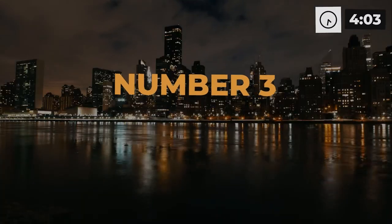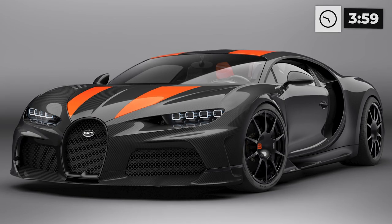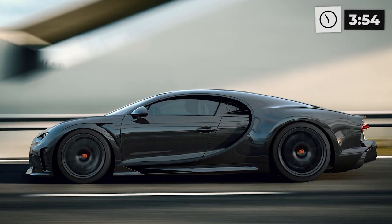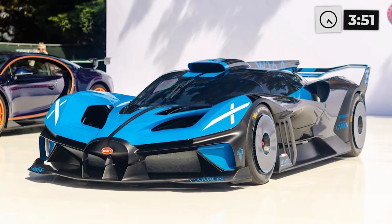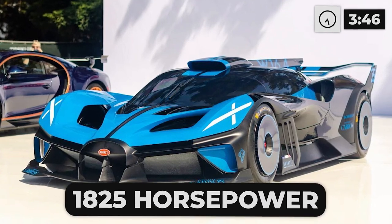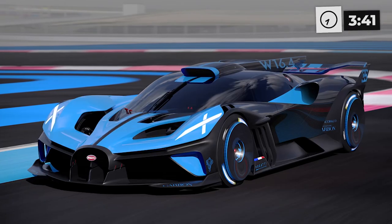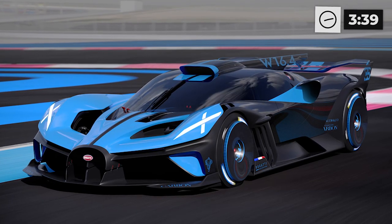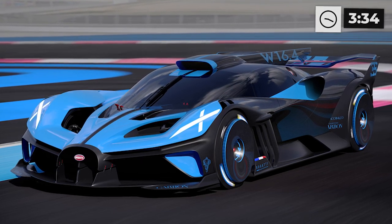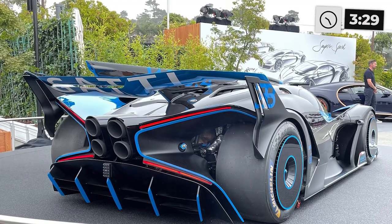Number 3: Bugatti Bolide. After the Chiron Super Sport killed it, Bugatti had to step up their game. They packed in an 8-liter W16 engine with 1,825 horsepower and a crazy 1,364 pound-feet of torque. This car is a powerhouse. The Bugatti Bolide is the next level of hypercar — a lightweight stunner that shows off Bugatti's skills in terms of design, power, and innovation.